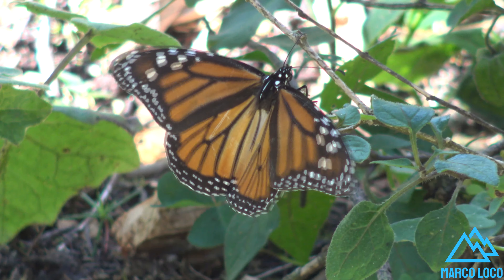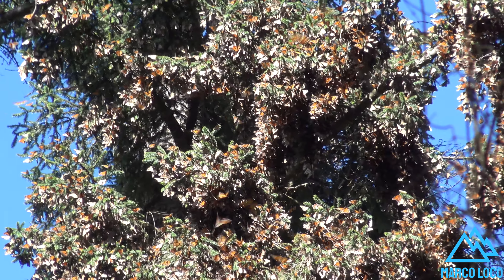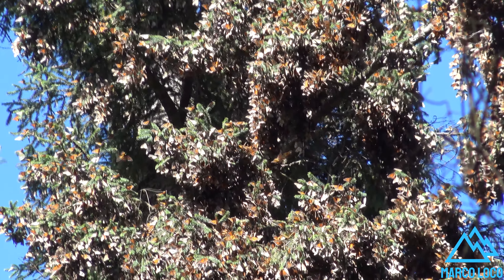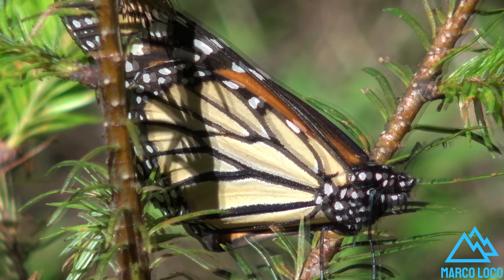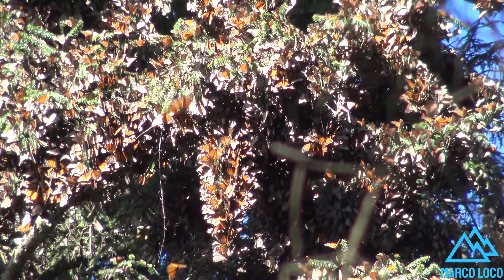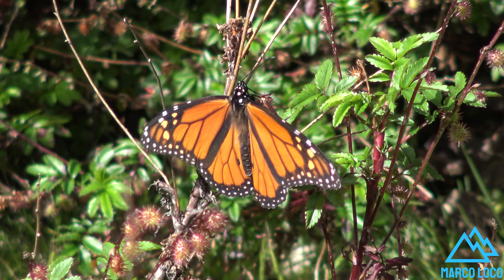Every November, millions of these orange-winged insects leave the forests of the northern United States and Canada, traveling more than 5,000 kilometers to their sanctuaries located in central Mexico, and hibernate in the oyameles of the Biosphere Reserve of the Monarch Butterfly.